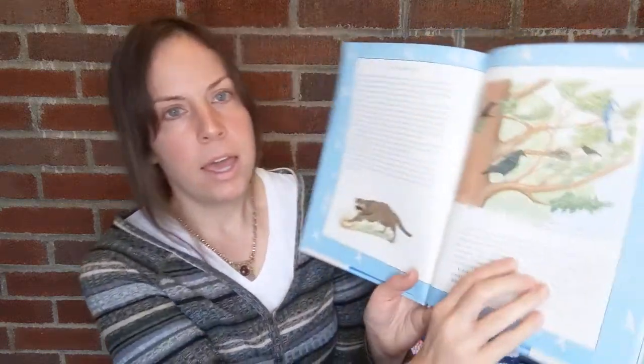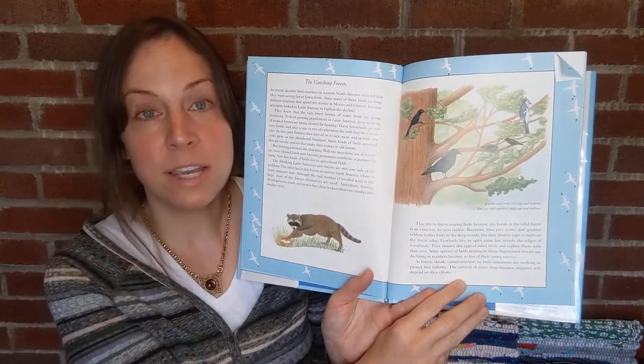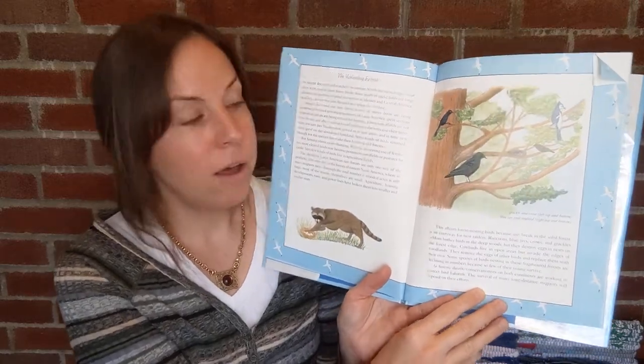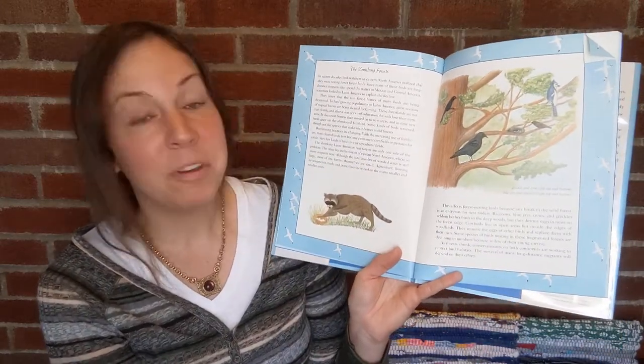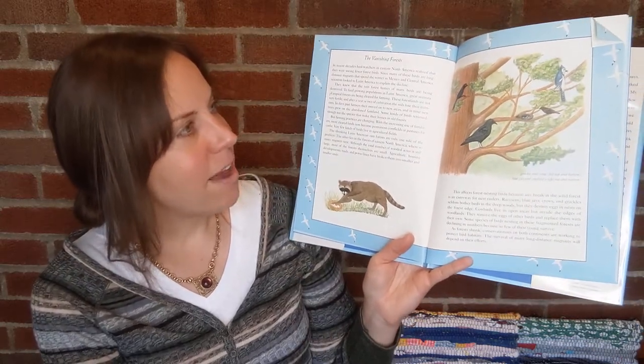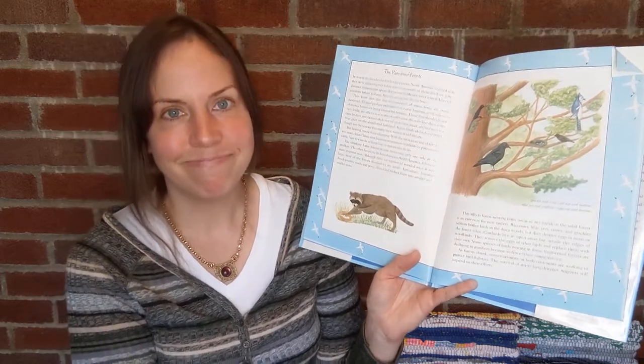Also, if you're reading this to a child, it's good information to help them learn about vanishing forests. Unfortunately, forests in North America and elsewhere are vanishing, and that is affecting birds and their ability to repopulate themselves. So yes, forests are vanishing, and as a result, the number of birds are vanishing as well.